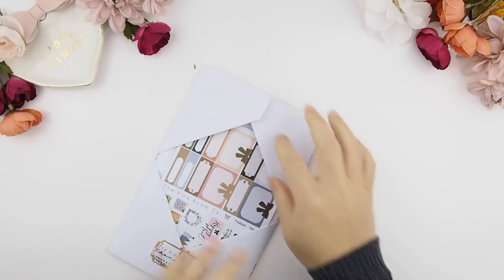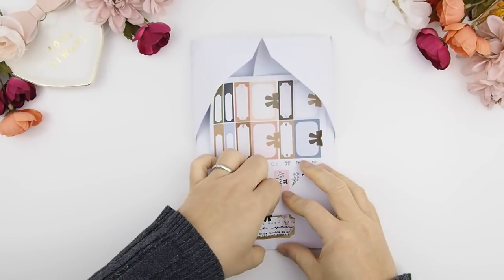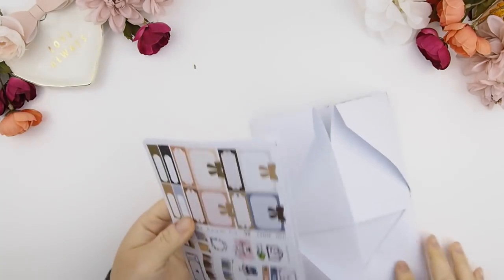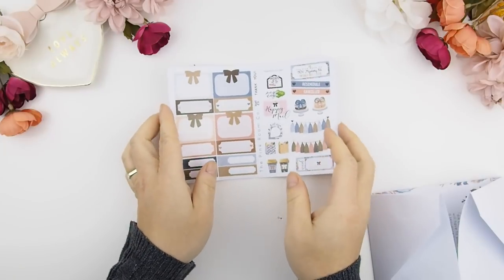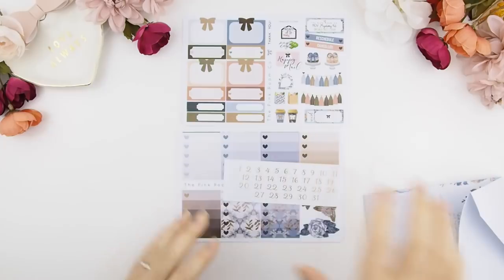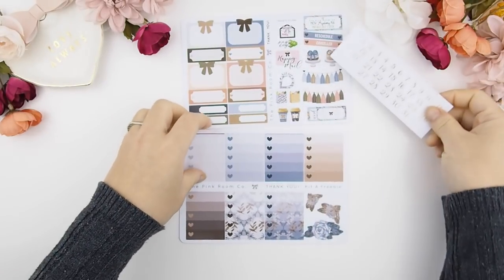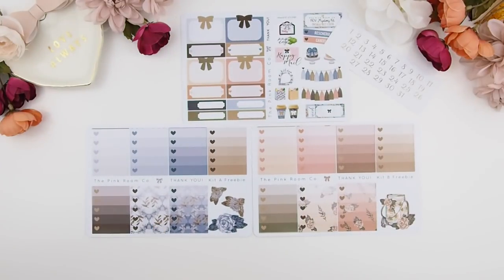To open it, you just pop it open at the back like this and then pull the sticker out — the whole envelope should open. I'm going to show you guys the freebie that comes with it. The top sheet is our sample decor sheet that comes with any order over ten dollars, and it's made in the color scheme of the current mystery kit, so you can use it with your kit.